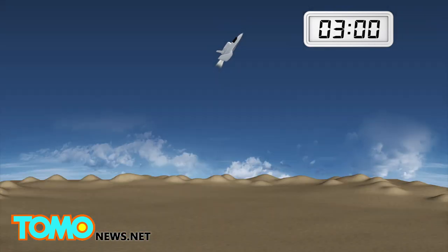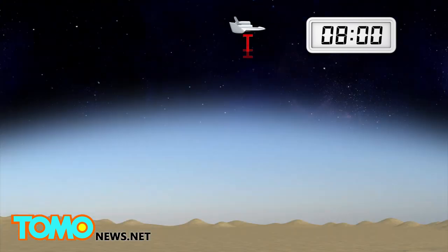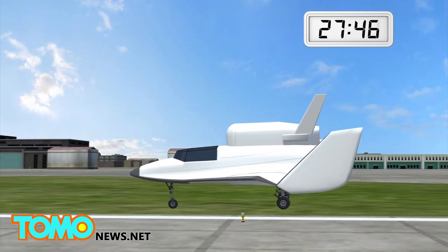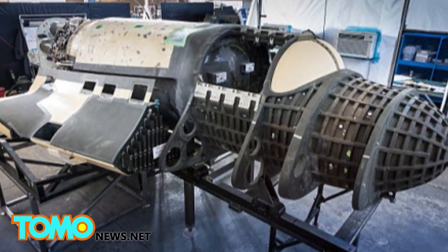It travels at three times the speed of sound, and three minutes after lighting the engines, the craft is at 180,000 feet, about 50,000 kilometers. It turns off its engines and coasts to a peak altitude of 350,000 feet, about 107,000 kilometers. A minute and a half is needed to coast back down, enter the Earth's atmosphere, and then approximately 20 minutes are used for the aircraft to glide and land horizontally. According to X-Core, the Lynx is still undergoing tests, with the first launch expected within six to 18 months.